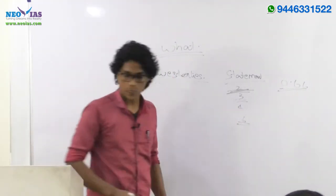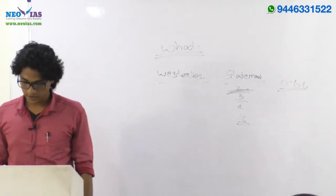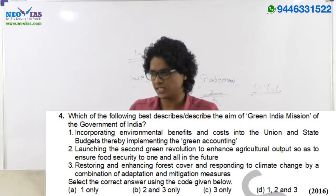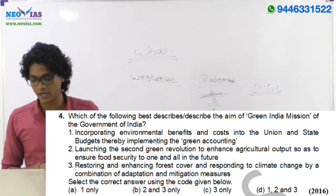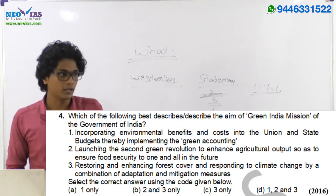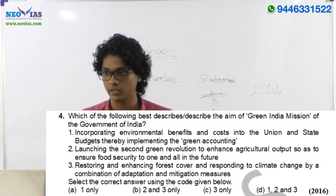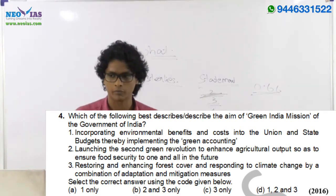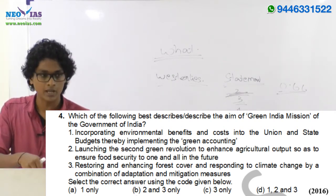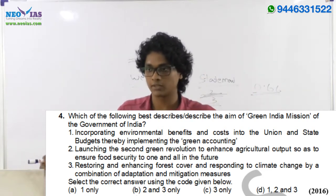For three-statement questions, look at the 2016 prelims fourth question. If you know the first statement is wrong, you can eliminate options A and D which contain it. From what remains, you'll know the third statement must be true. Now it only depends on whether the second statement is true or false — if true, the answer is B; if false, the answer is C. So among three statements, you can get the answer without knowing one statement.